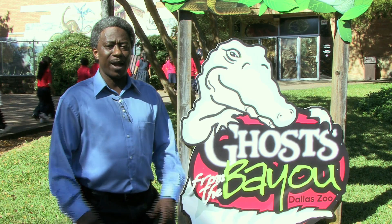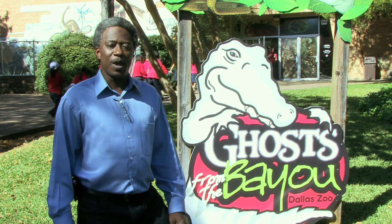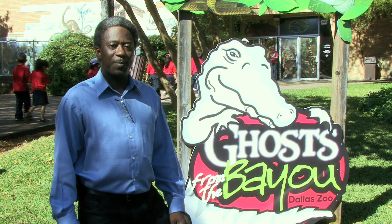Well folks, there you have it. We've had an exciting time here at the Dallas Zoo, and we hope that you come out and see the exhibit. We'll be right back. Bye.